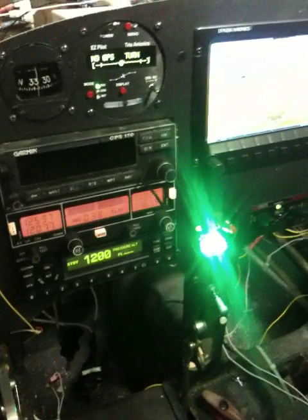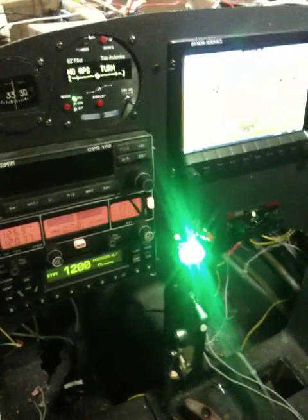You're looking in the cockpit, and most of the avionics are wired and powered right now. The sky view is up and running.